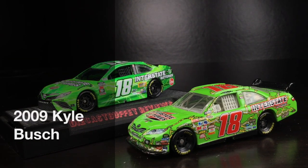This is going to be one of the most awesome NASCAR diecast comparisons ever. Here's Kyle Busch's 2009 Interstate Batteries Toyota Camry.